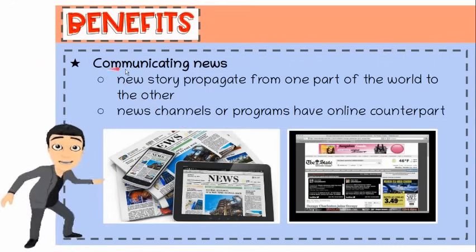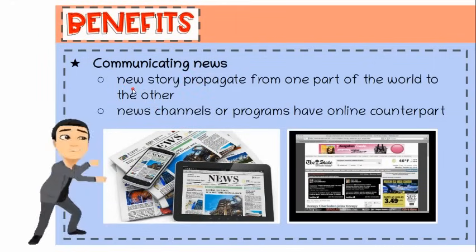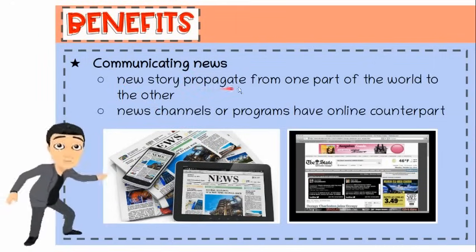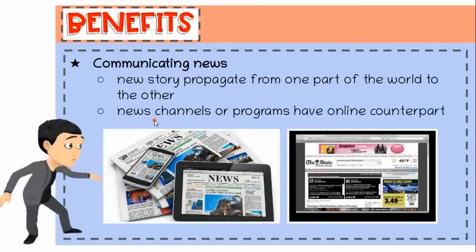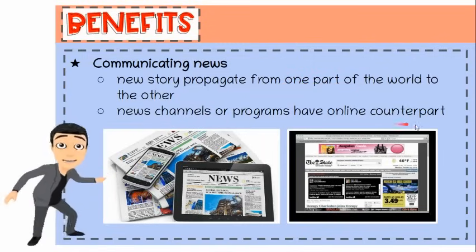Sixth, communicating news. Today, it takes less than a few seconds for a news story to propagate from one part of the world to the other. News channels or programs have online counterparts.